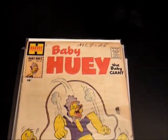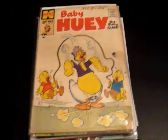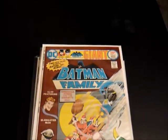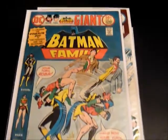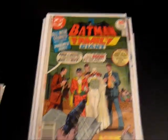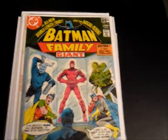Got Baby Huey, number 14, from the late 50s — that's actually from 1958. Got some Batman Family — nice high-grade copies too. Number four, number five, number 11. Really like this cover: Robin and Batgirl getting married on this cover. And Batman Family, number 16.